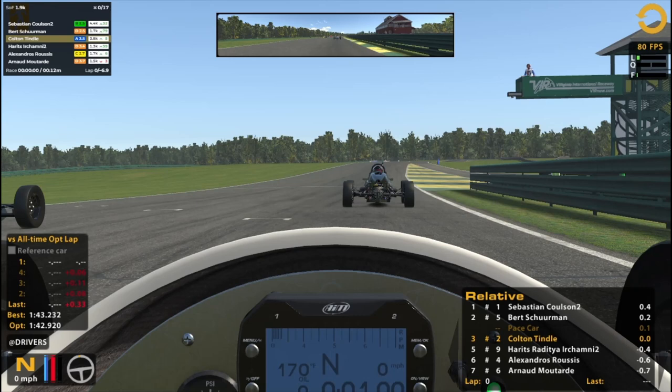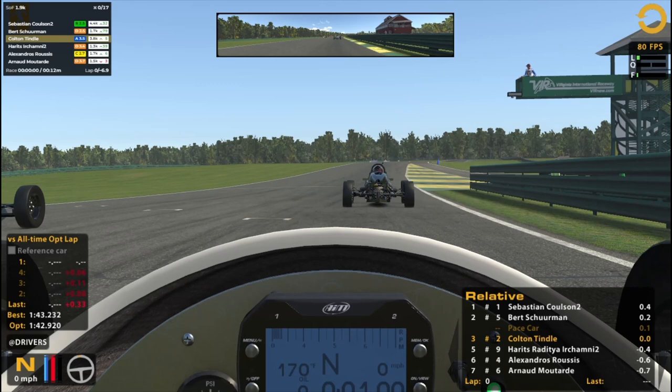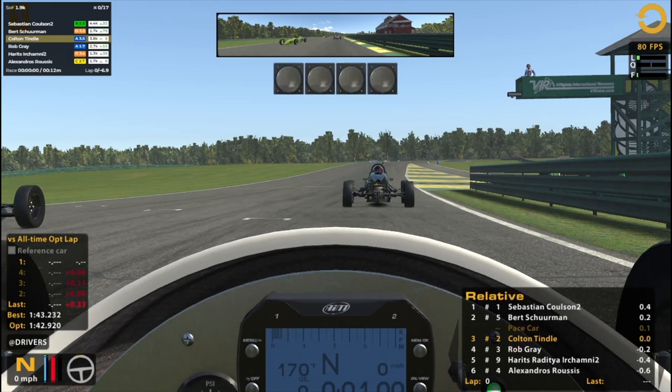I didn't really get to run around anybody in practice, so there might be an ideal line through a corner I don't know about. I'll be keeping an eye on the guys that were faster than me — maybe I can find out why. We've been waiting on P4. Ready — sweet. The air temperature is 78 Fahrenheit. P3. All right, Colton, get ready.